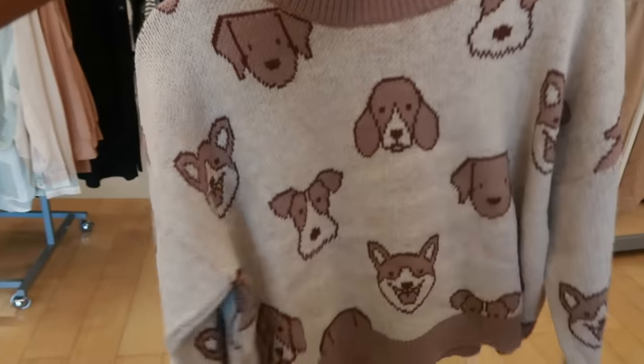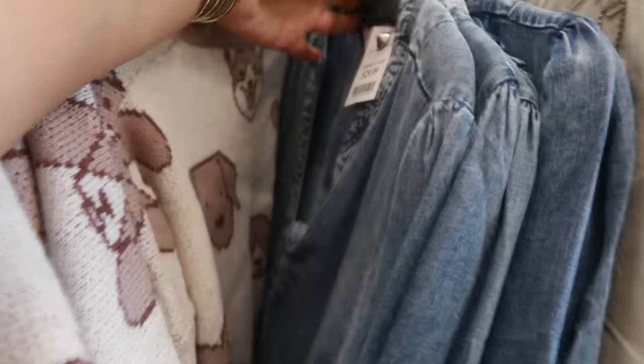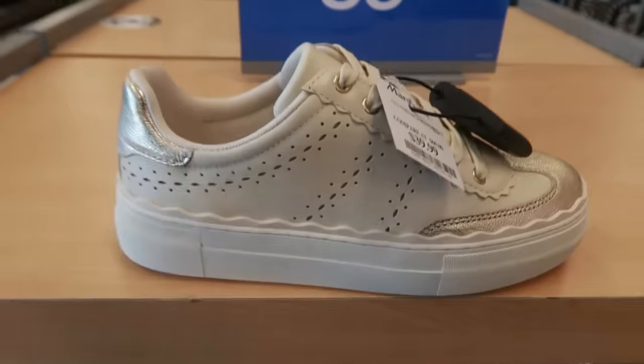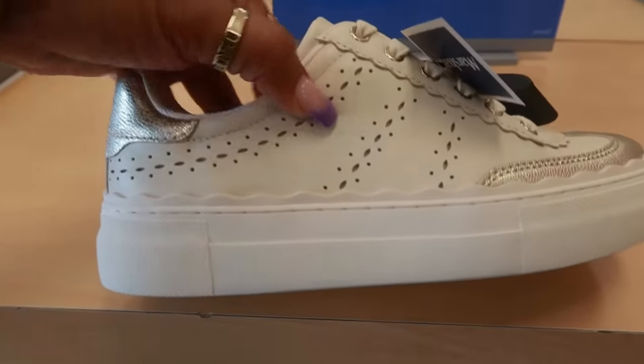Look at this sweater with the little doggies for $17 — that is so cute! And of course for fall, there's these denim dresses for $30. These are always really comfortable.